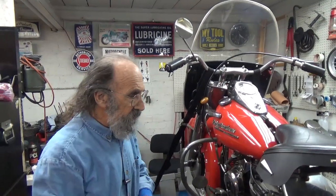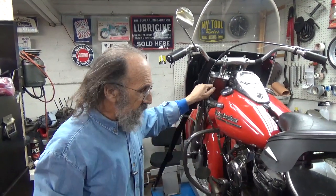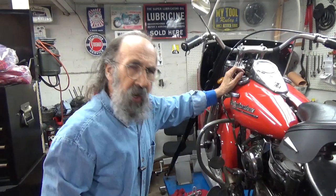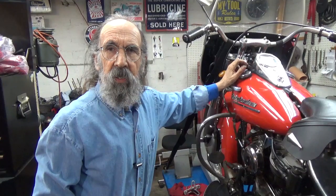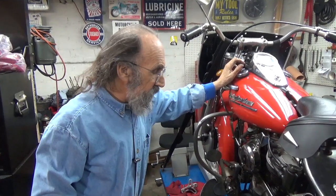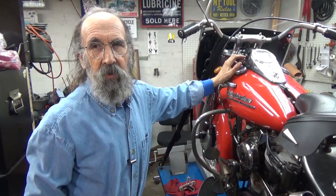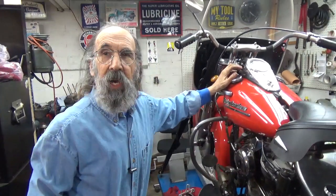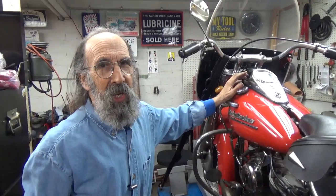I think I've shown everything here that needs to be done. In previous videos we've shown how to adjust the clutch and how to adjust the shifter — the whole works. The belt is on and everything's done, so refer back to the other videos. If there are any questions, send them into the comments section — I love getting comments. I'm going to tighten all this up and go for a ride. Maybe when I go for a ride I'll see you out on the road.